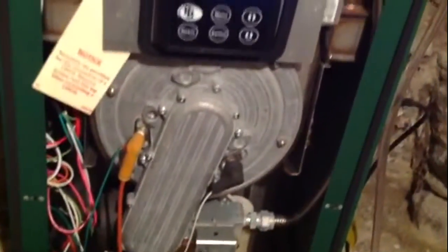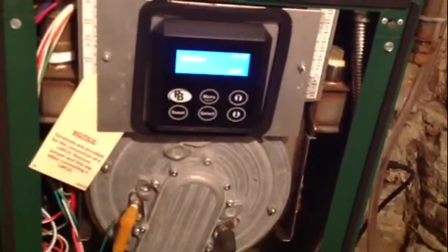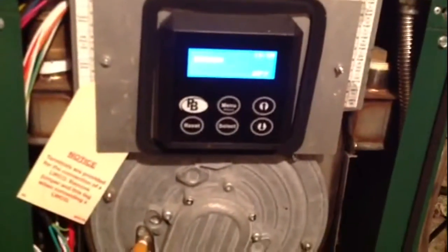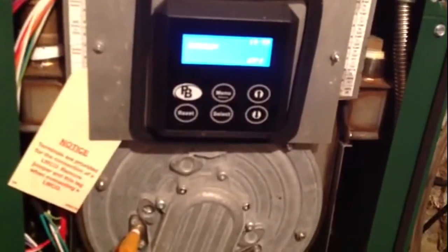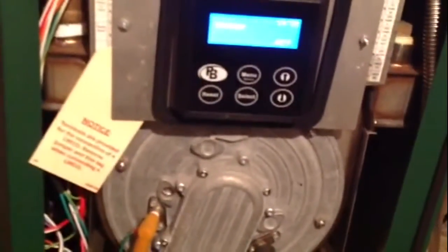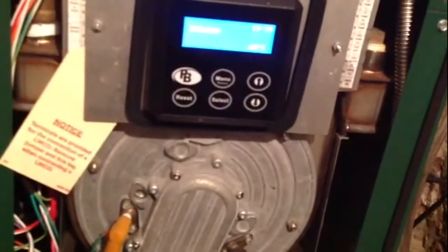I want to do a review on this high efficiency Peerless Purifier boiler. It has some nice options. One of the options is you need to set the maximum fire rate. The water right now is fired at 60% of the total boiler capacity.